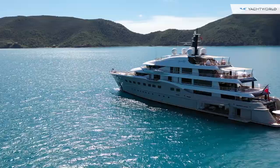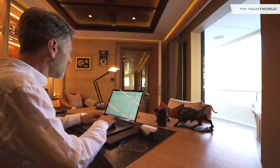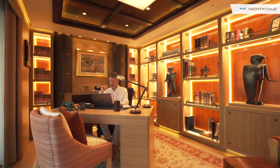Here Comes the Sun has over 8,000 square feet of exterior deck space, and she has a huge private owner's deck as well.